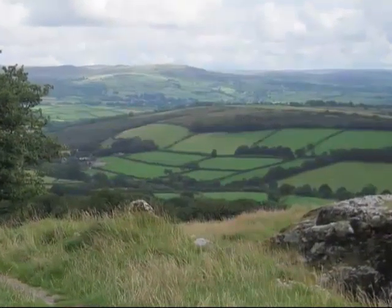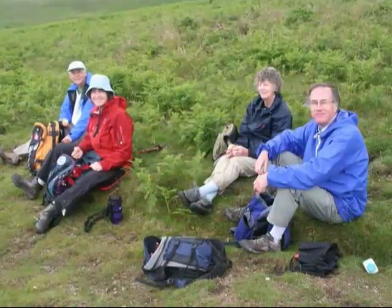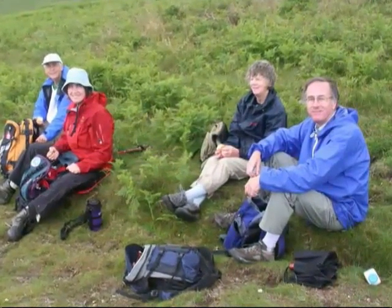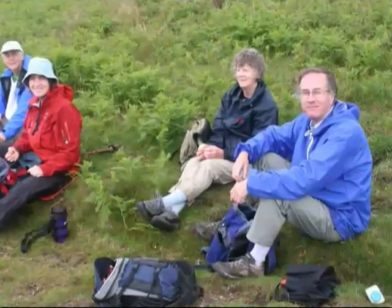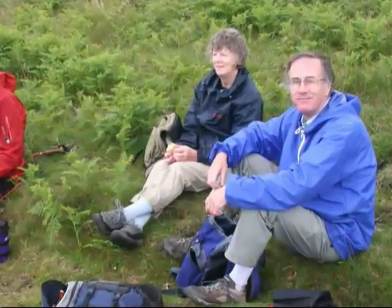The oldest leisure pursuit on the moor is hill walking. However, it's important to have the right equipment with you, especially if you're intending to go off the beaten track, as the weather can change very suddenly. Many people have lost their lives on the moors because they were badly equipped. So if you do go hiking on Dartmoor, be sure to take some waterproof clothing and a compass.